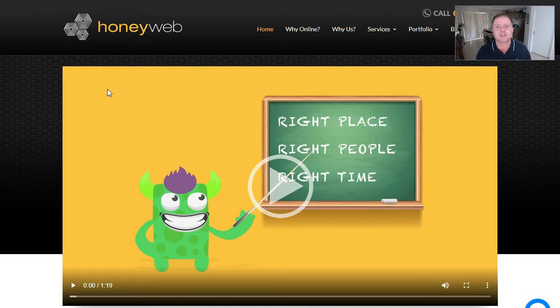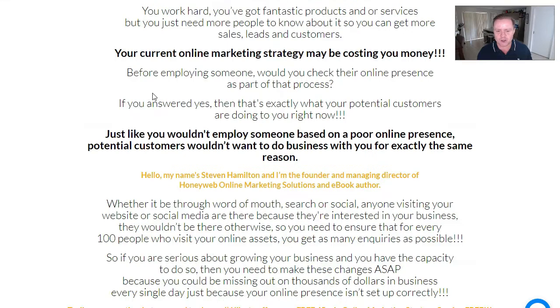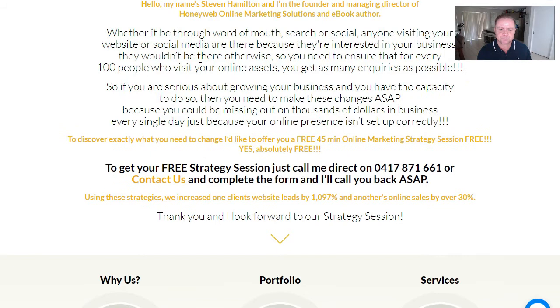What I do differently to most is focus on the science and psychology of conversion-centred design. There's a lot of psychology behind whether you get that lead or that sale, and I understand how to make that happen. Using my knowledge, I increased one client's website leads by over 1,097%, and another's online sales by over 30%. Those are impressive numbers, and I'm going to back that up and show you exactly how we do it.